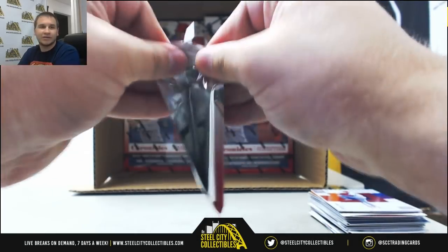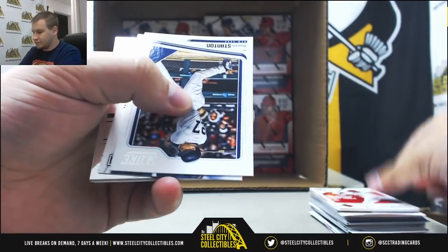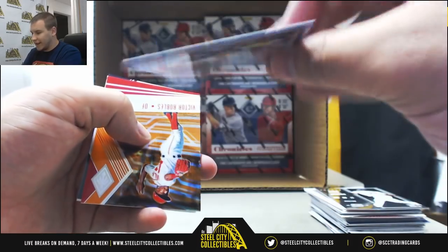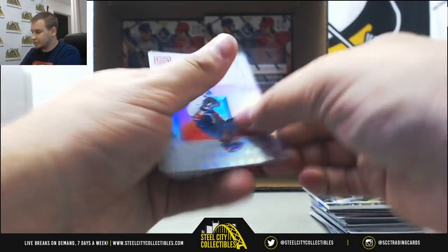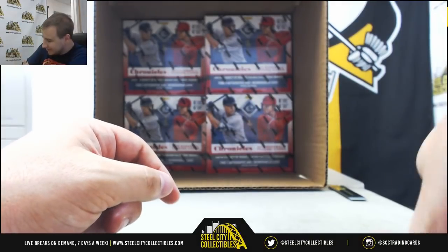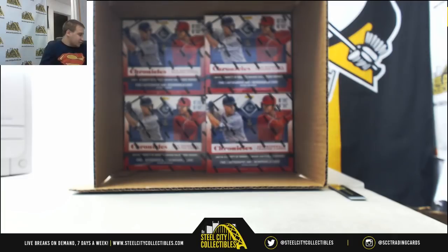Last pack of this box — Raphael Devers, Blue of Brian Anderson to 149, Victor Robles 199, and Orion Bronze Spectra Base. All the cards are every which way this year — makes it a little annoying, but it's worth it. This stuff is great.